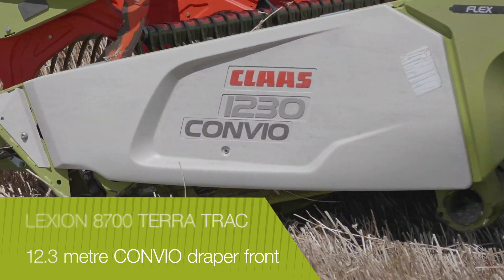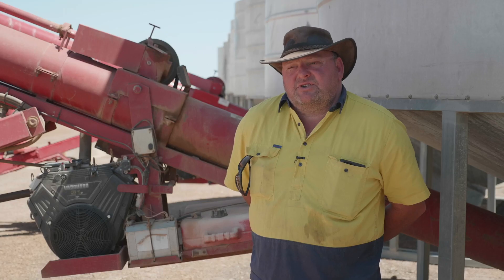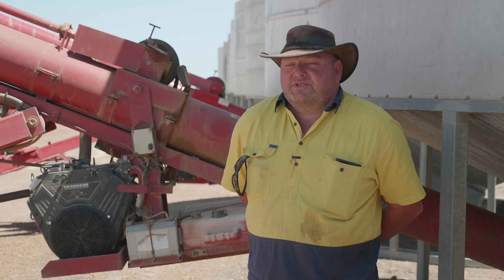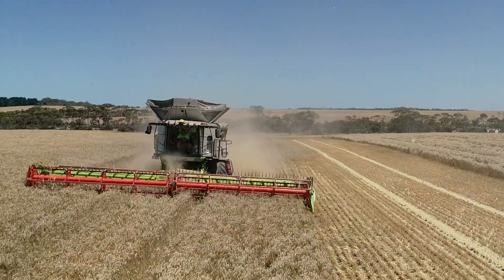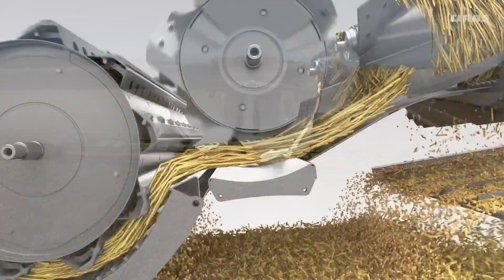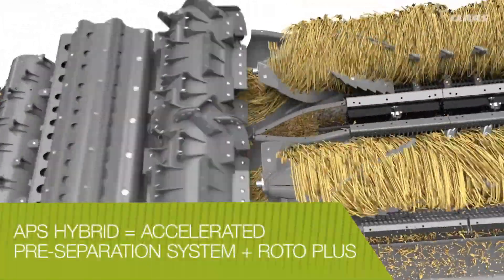The big things were probably capacity, grain loss and the ability to work in tough conditions. Single rotors have been a fantastic machine, but it's great to have a machine that works — and is almost happier — in tough conditions than on the hot days. Lexion combine harvesters feature a patented accelerated pre-separation system and twin longitudinal rotors.